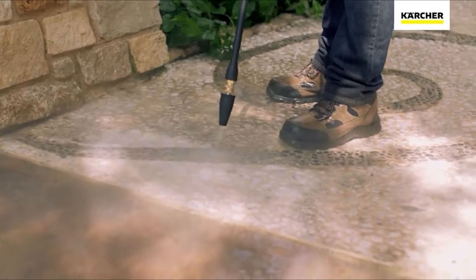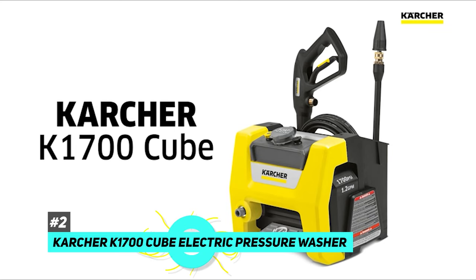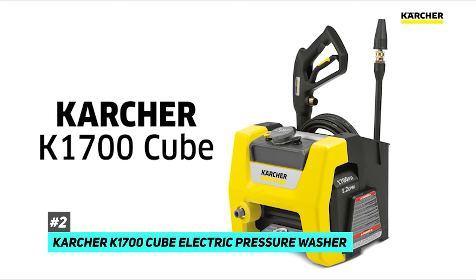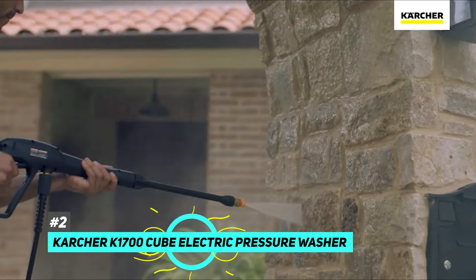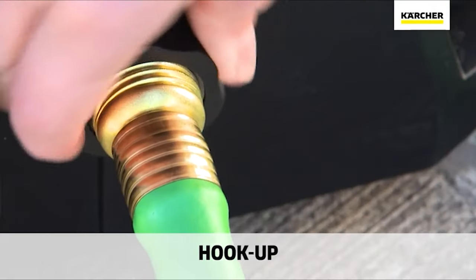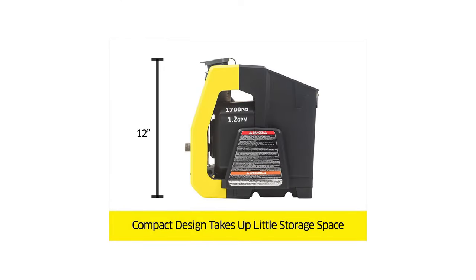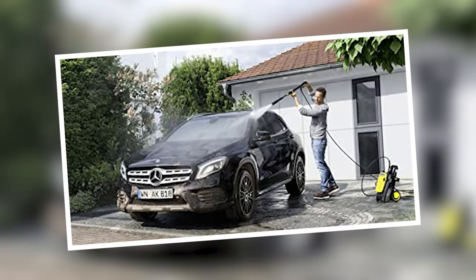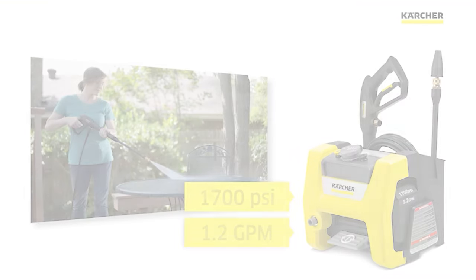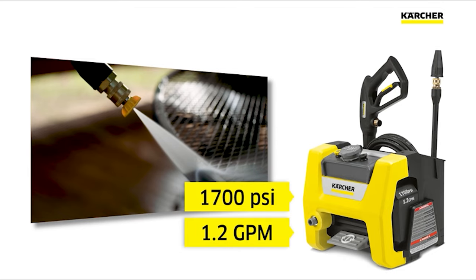Next up, for those of you that want a lighter option, we have our best lightweight pressure washer: the Kärcher K1700 Cube electric pressure washer. This is a great option for those who don't have a ton of storage space and are looking for something compact. It weighs in at just 18 pounds and is only 12 inches high. Despite its small size, it can deliver up to 1700 PSI and 1.2 gallons of water per minute, which is slightly above average for handheld devices.